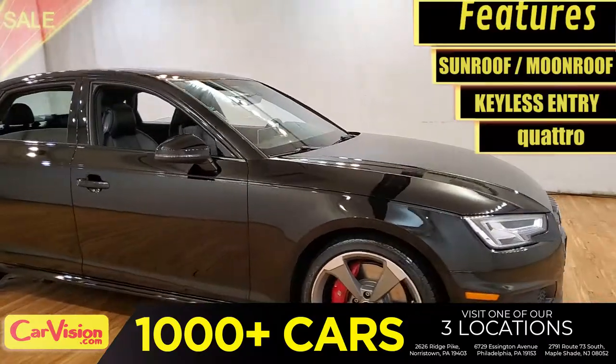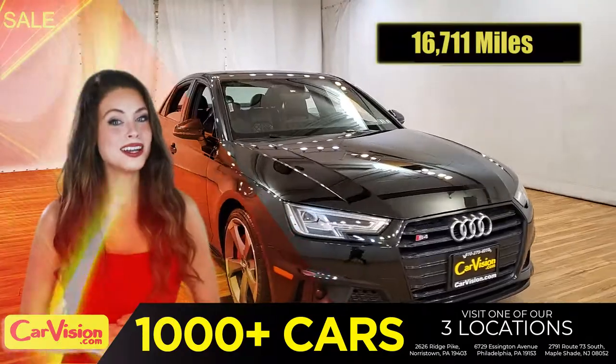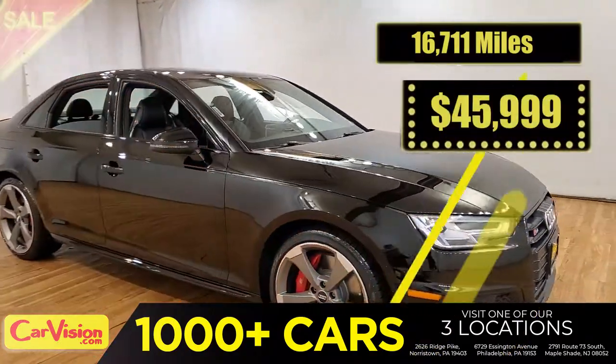This awesome ride comes with incredible features. And the best part? With the right miles and an unbeatable price. What a deal.